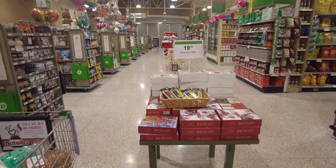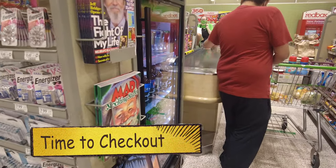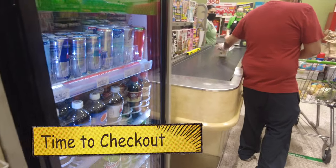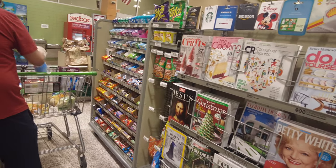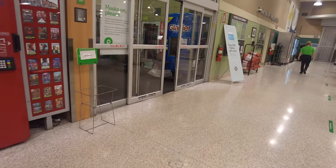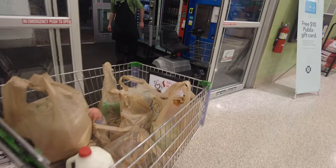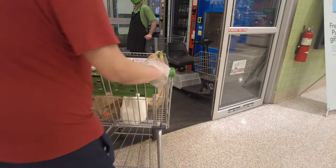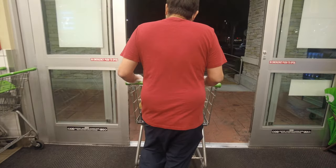Now we'll be heading out — it's time for checkout. You can see all the staff are wearing masks. You put your stuff on the belt and they check it out for you. They have some magazines and candies at the checkout. We're done checking out and paying, and now we're walking towards our car.